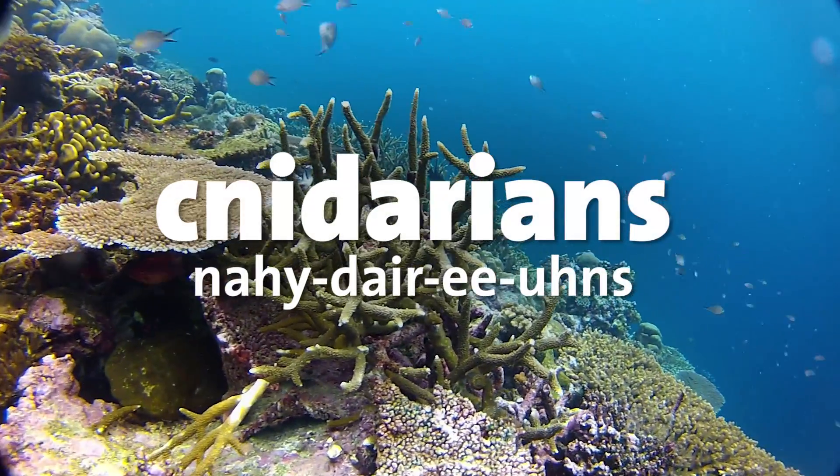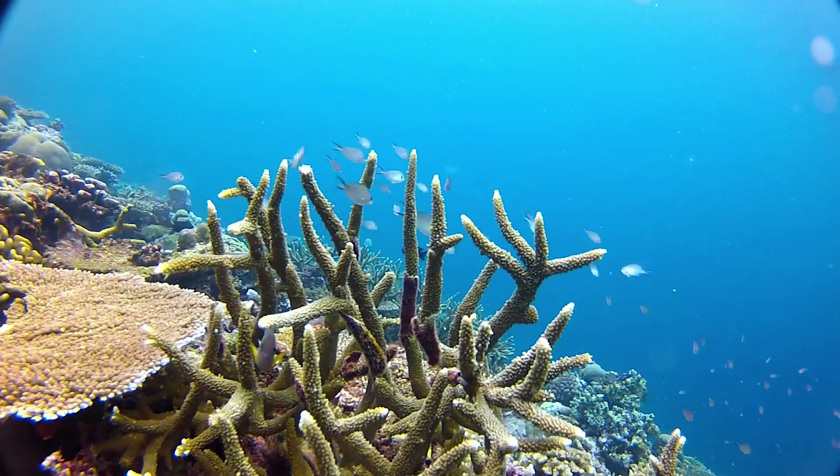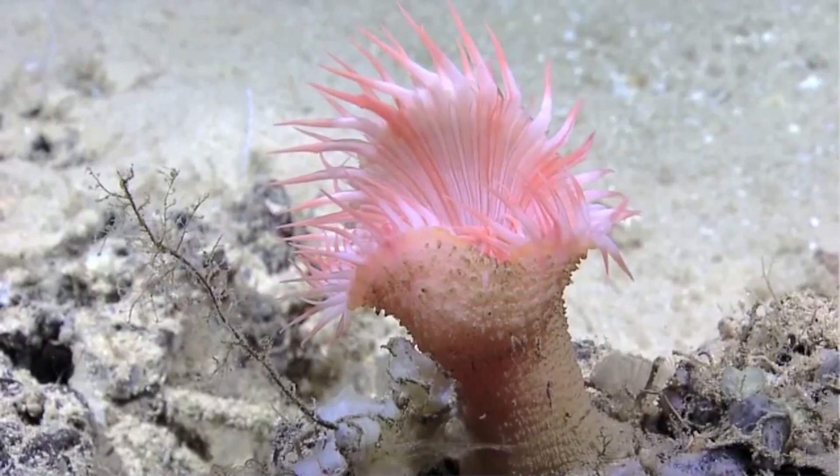Corals are cnidarians. Cnidarians is a group of animals, around 10,000 species more or less, relatively simple but very diverse with many many forms, including jellyfish, corals, and anemones.